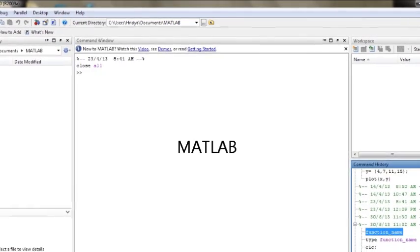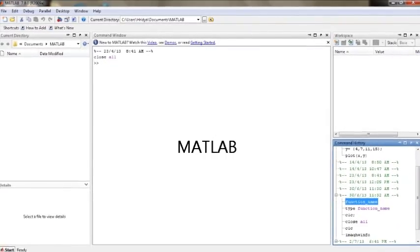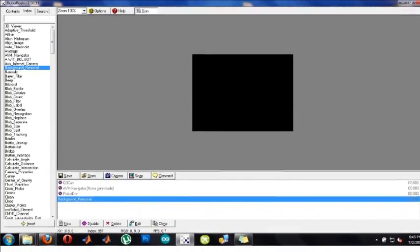Two cameras are used for image acquisition. The main function of the software is image processing. The main software loops run in parallel, both in MATLAB and RoboRealm, to detect the different specifications of each task and achieve the redundant system for the vehicle.